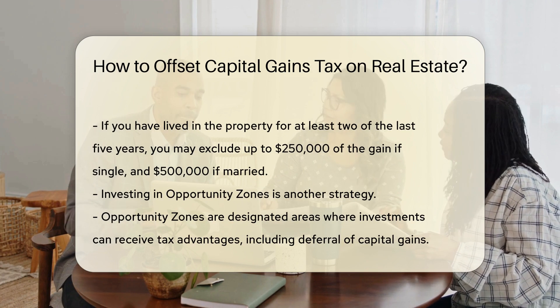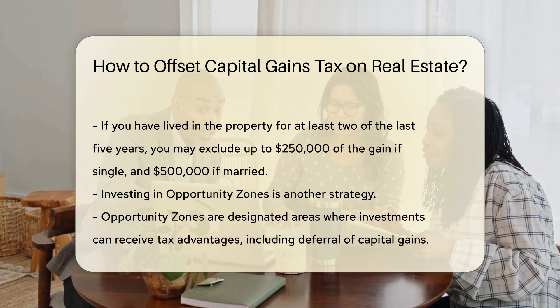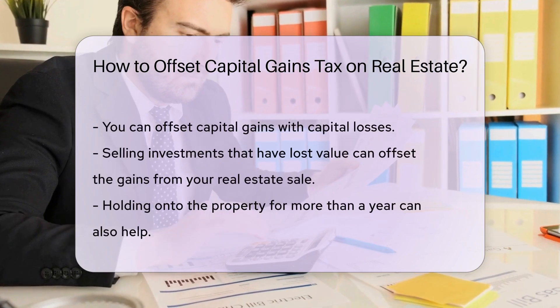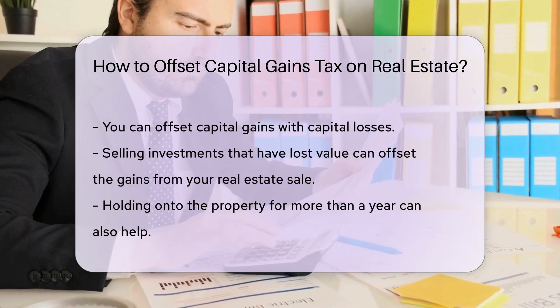Investing in Opportunity Zones is another strategy. These are designated areas where investments can receive tax advantages, including deferral of capital gains.